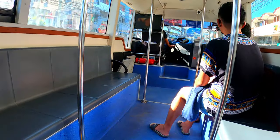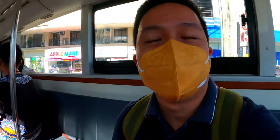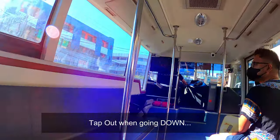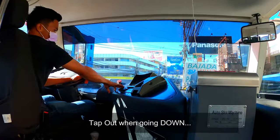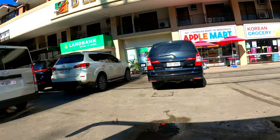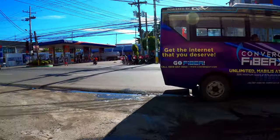And now we are about to stop here — this place is actually at the Lanco area. So we are going to prepare our QR and we have to make sure we tap out when we go down. And so that's our morning free ride, yes, with Get Bus.